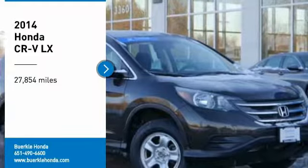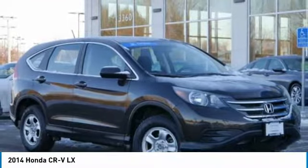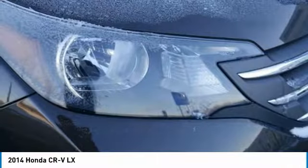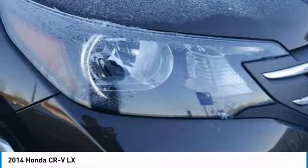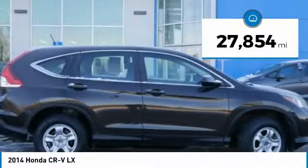Looking for the right vehicle? Check out the 2014 CR-V — a top-recommended vehicle because of its car-like driving manners, good value, cool technology, and comfy interior. This vehicle has less than 30,000 miles.